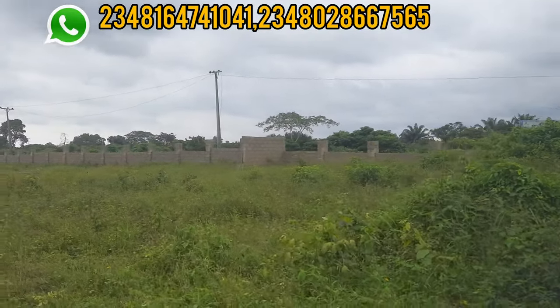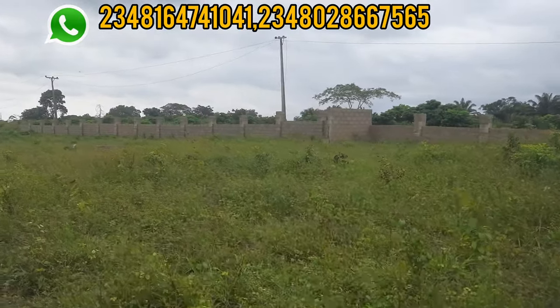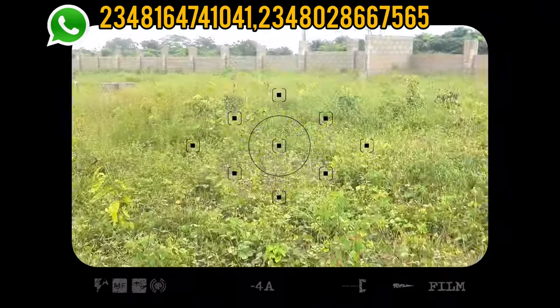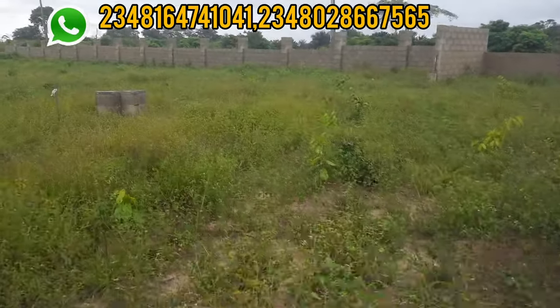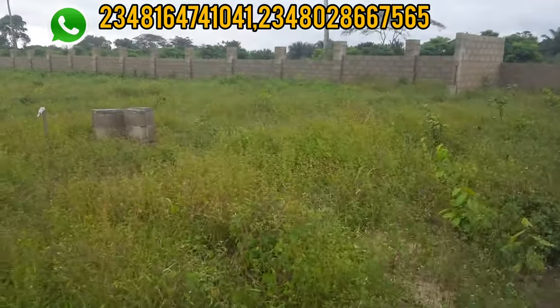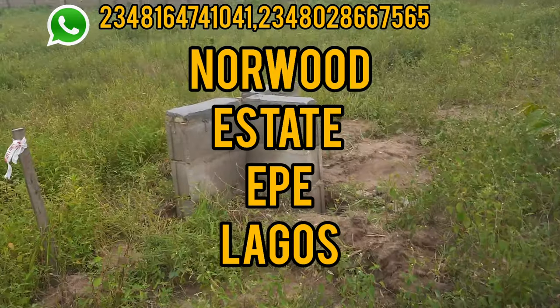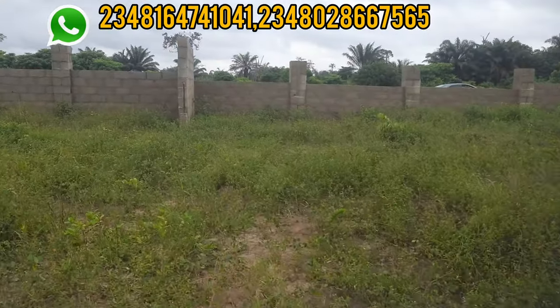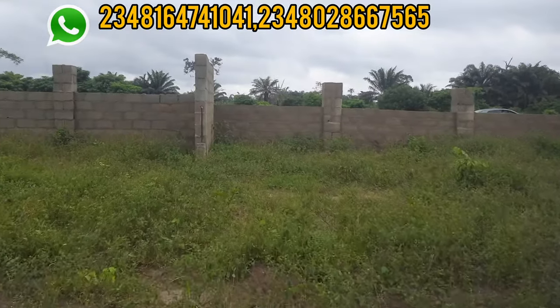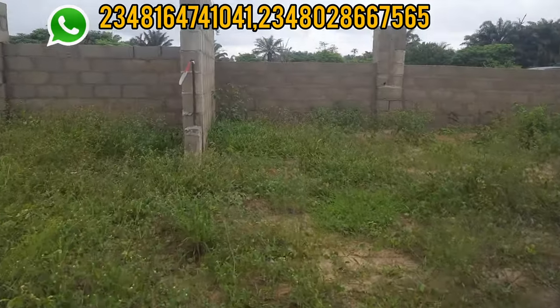Stay till the end of this video and I'll tell you how you can get this land in Epe — it's still quite cheap. You'll be blown away when I tell you the current price because it is still affordable. The name of this estate is called the Norwood Estate in Epe.